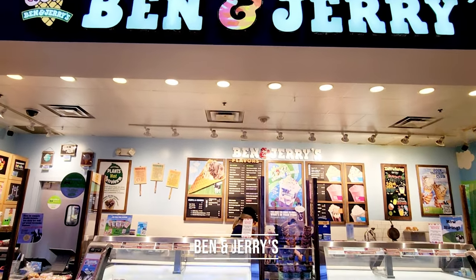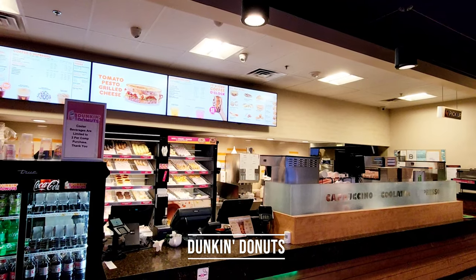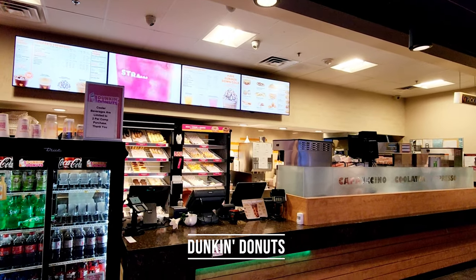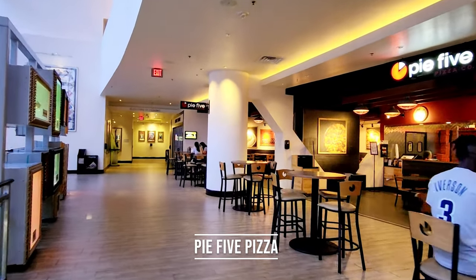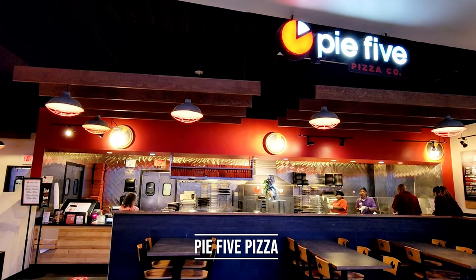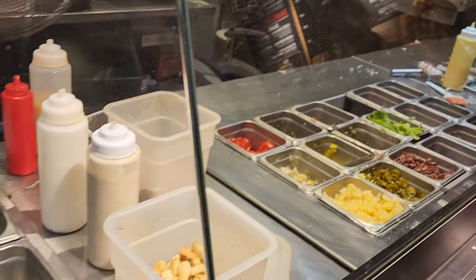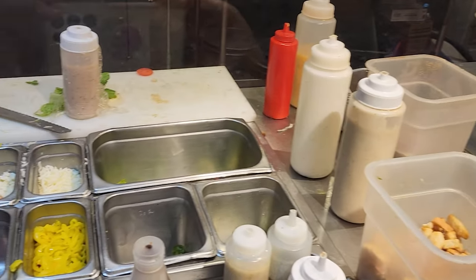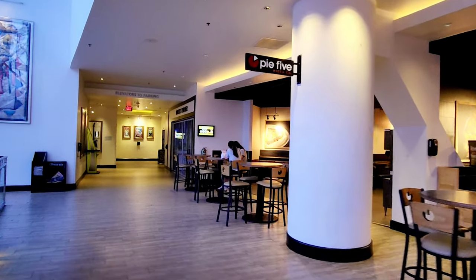We've got Ben & Jerry's, Dunkin Donuts, and Pie 5 Pizza. And the parking garage is just at the end of this hallway.